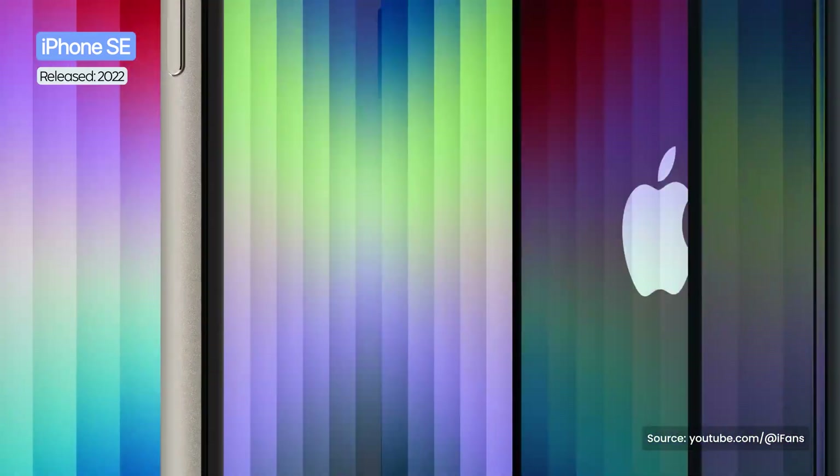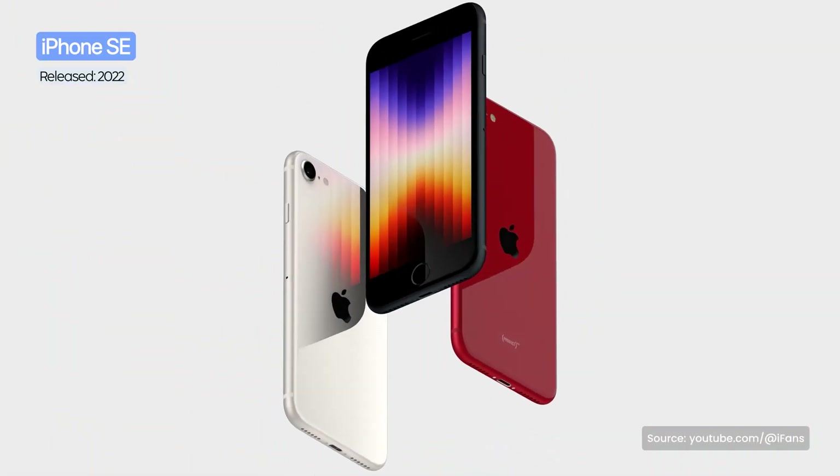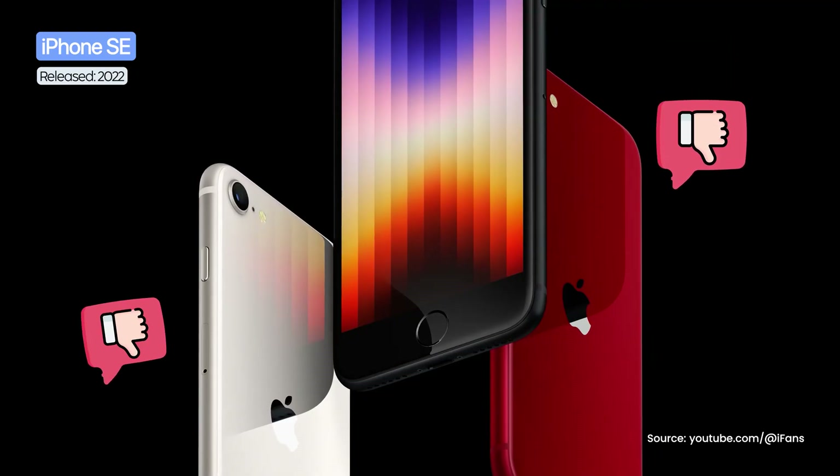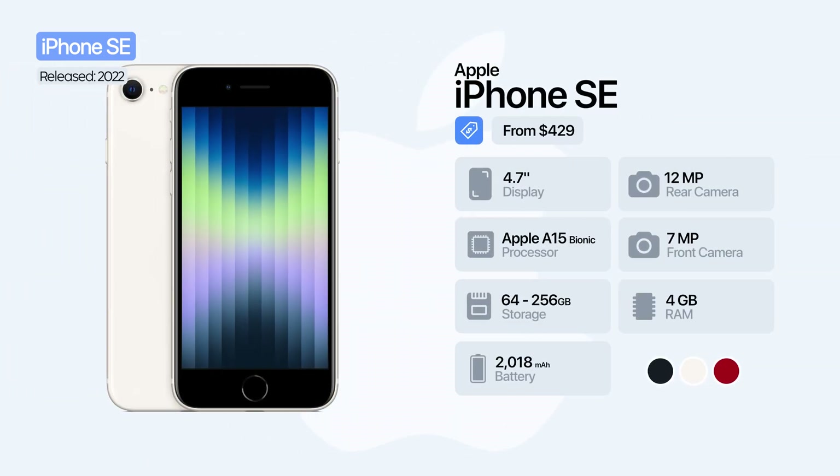The following year, Apple launched the third-generation iPhone SE, keeping the classic iPhone 8 design — a look already considered outdated at the time. Inside, however, the phone received important upgrades: the A15 Bionic chip, a slightly larger battery, and support for 5G connectivity. The single 12-megapixel main camera remained, but with improved image processing.